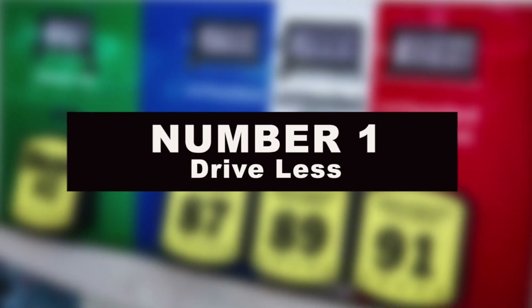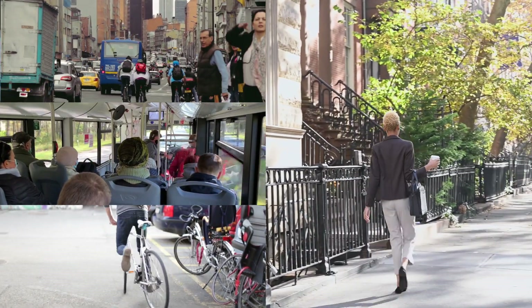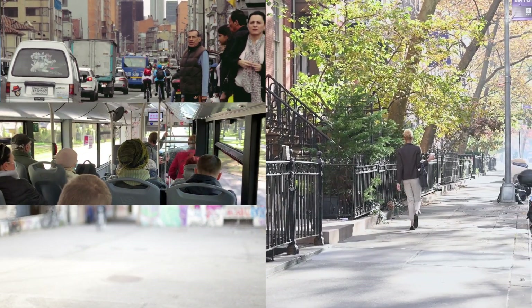And number 1: drive less. This might seem like a no-brainer, but the best way to cut fuel costs is not to use your vehicle at all. If you can walk or bike to your destination, consider doing so. Public transit, as well as carpooling with a co-worker or friend, are other ways you can limit the use of your vehicle.